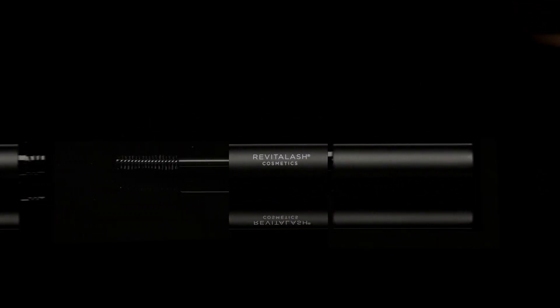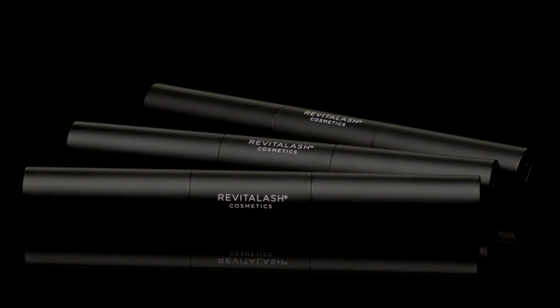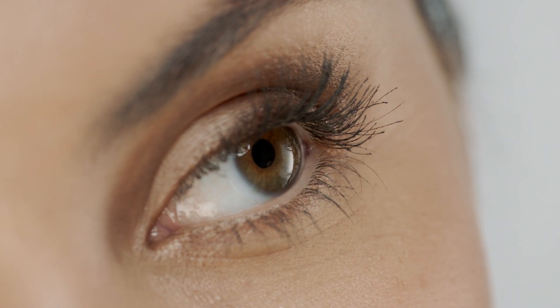A convenient two-in-one lash primer and mascara duo featuring our award-winning, best-selling primer and mascara formulas for conditioned, bold, dramatic-looking eyelashes. The updated molded silicone brush evenly coats and expertly separates lashes with our unique indigo blue primer, creating a bright, wide-eyed look by intensifying the color depth of mascara.